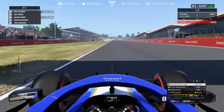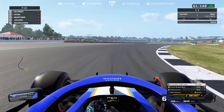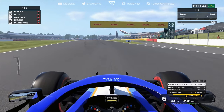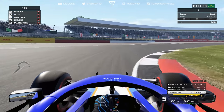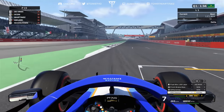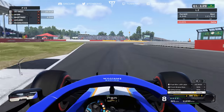Our first lap: P7, 1:21.9 — not a bad lap, but only good enough for P15. Leclerc is in P16 in the Ferrari, a couple of tenths behind. We're about two tenths off the cut, so we need to find at least two tenths on the next lap to avoid elimination.